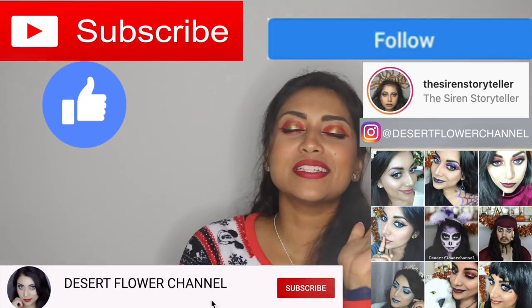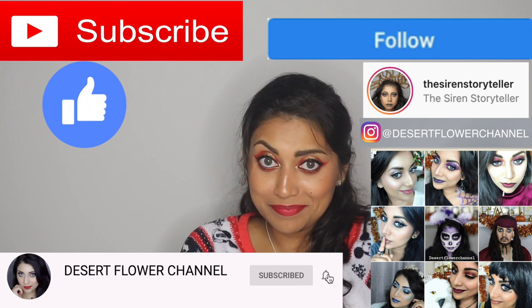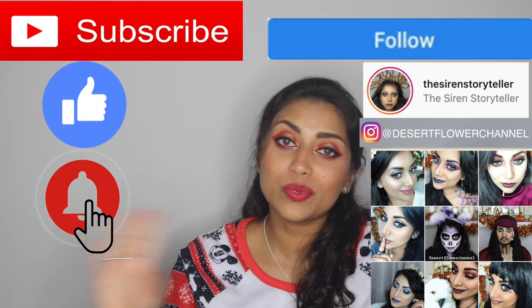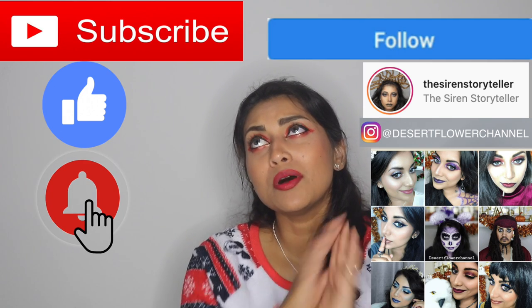Before we begin, let me remind you that subscribing is 100% free, so please go ahead and click that subscribe button. While you're at it, click that notification bell so that you're notified every time I post. I post every single week, and I've been posting multiple times a week.